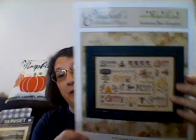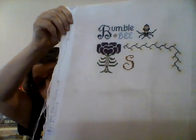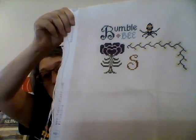For Sampler September, I had picked several little pieces. I had picked this one — Antique Bee Sampler by Elizabeth's Needlework Designs. I actually made some pretty good progress on this one. This is on Historic Beige by Fabric Flare, and I did the bee and the S and all these little flowers along there. I was pretty happy — I only worked on this like two days, but I thought that was good progress.